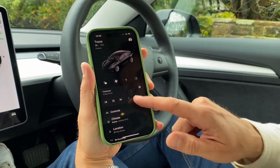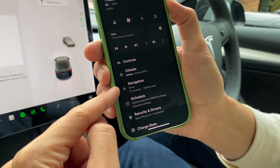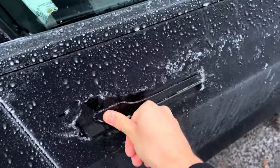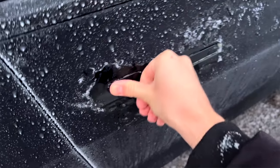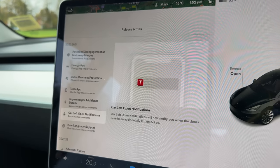We have some Tesla app improvements — you can now view additional media player details and the ETA to a destination within the app. There's also another feature: we now have the ability to unlatch the door from the app itself. So if you've ever been stuck in winter trying to bash off the ice from your Tesla Model 3 door, you know how hard it can be sometimes to get in. What will happen is in the app you can unlatch the door and it should pop the door open.